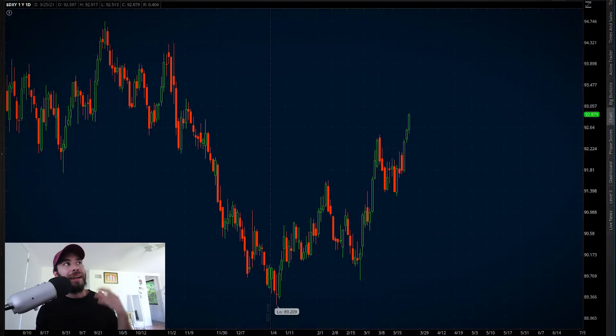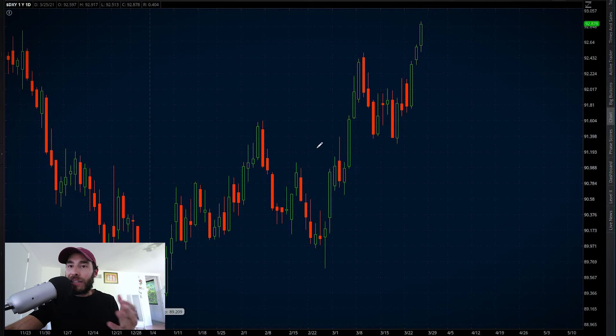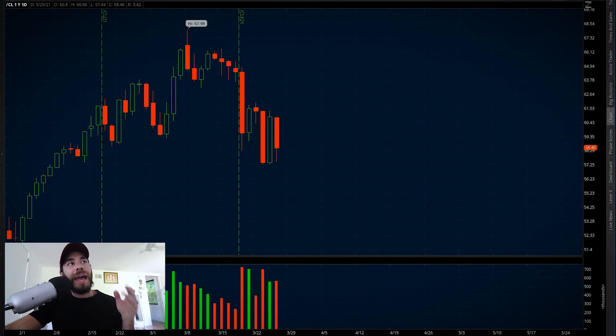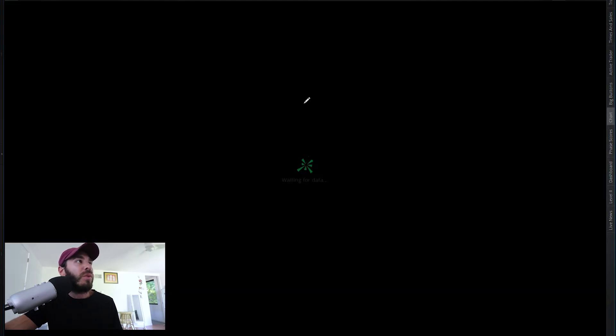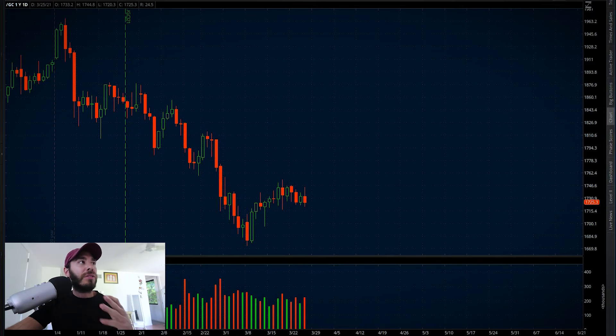To wrap it up, let's look at the dollar index and commodities. The dollar index is up about 40 basis points today, sitting at 92.87, and we've seen three very strong days in the dollar as it gets stronger. As for commodities, crude oil is down about four and a half percent and has been on a seesaw — heavy down, heavy up, heavy down in today's tape. We're back under $60 in crude oil. Gold is down about eight dollars today, sitting at $1,725. With the dollar strengthening, we're seeing gold take a slight hit as well as crude oil.